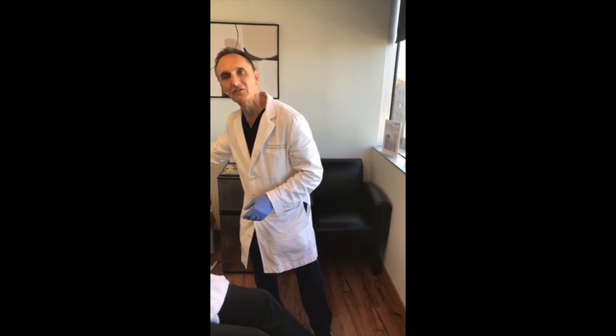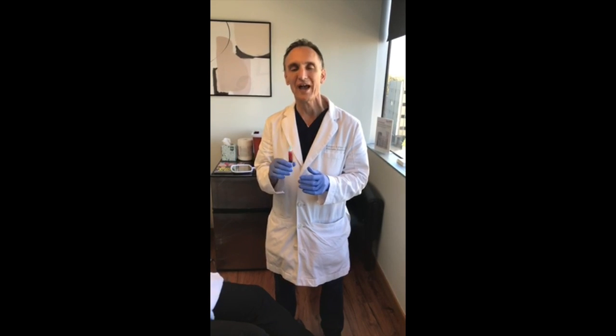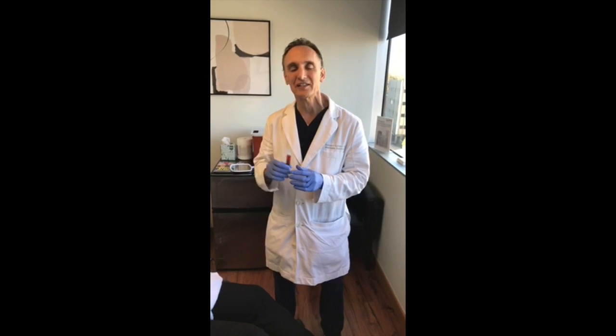Good afternoon. This is Dr. Robert Cohen, and today we're going to do PRP scalp treatment. We use platelets that we draw from the blood and concentrate them — we call it HC PRP, high concentration PRP. You concentrate it, activate it, and then inject it near the scalp, near the follicles.